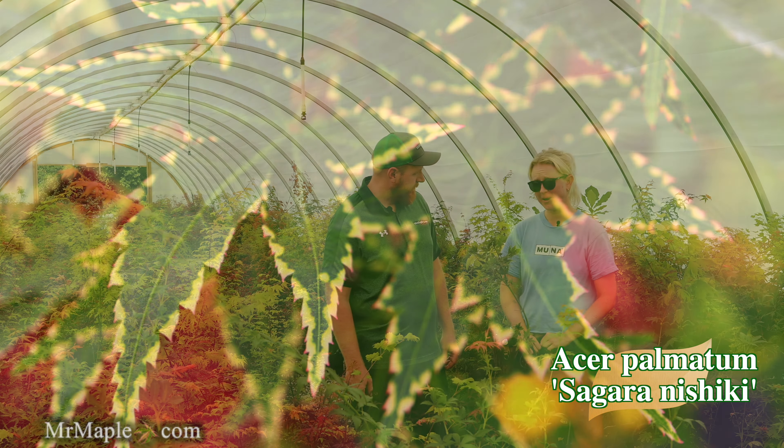Acer shirasawanum is underrated — people don't realize how cold tolerant it is in zone five winters. When you get a polar vortex, the shirasawanum hybrids thrive and do fantastic when other trees may be more affected by crazy weather. These come out bulletproof. An amazing tree you need to add to the garden — so special. Definitely check this one out.